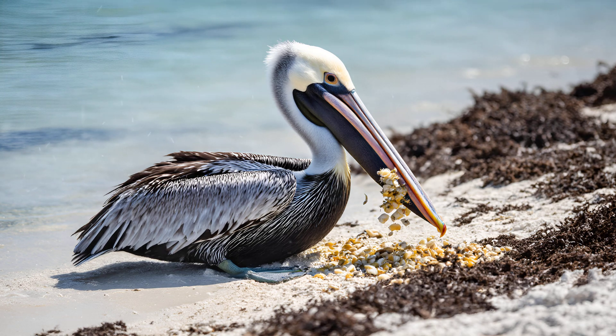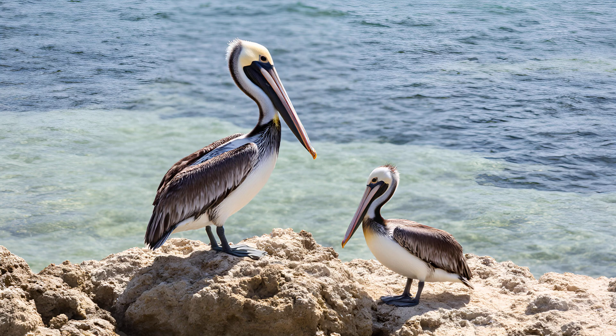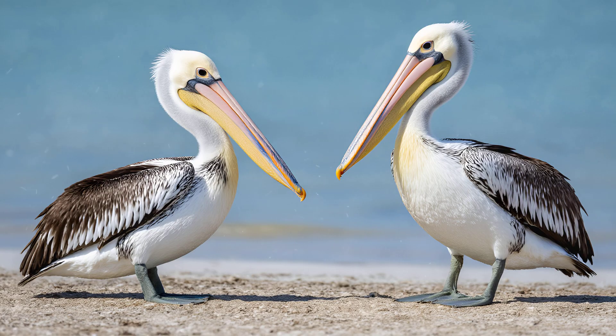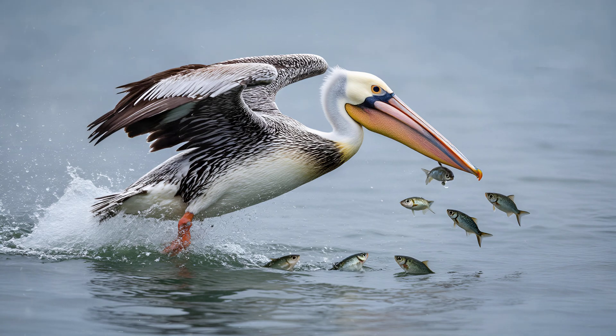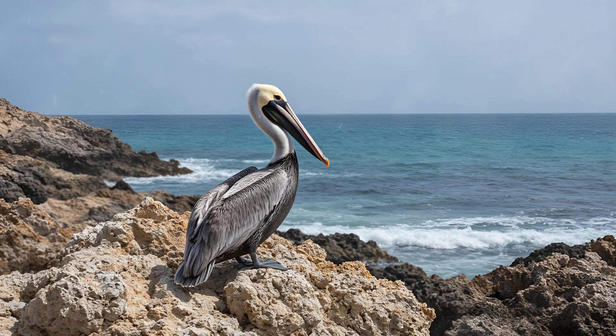The pelican's pouch isn't just for show — it's an absolutely vital tool for feeding. What's truly fascinating is that its size can vary enormously depending on the species and even the age of the bird. Younger pelicans naturally have smaller pouches, but as they mature, their capacity grows significantly. Some of the larger species, like the brown pelican, can hold a surprisingly large amount of fish — upwards of three pounds in a single gulp — allowing them to efficiently collect multiple fish during a dive and bring them back to their chicks.